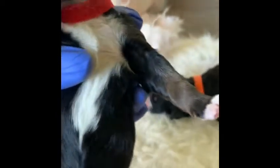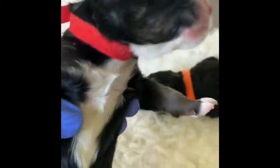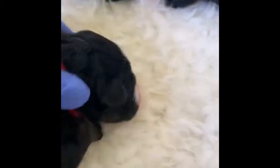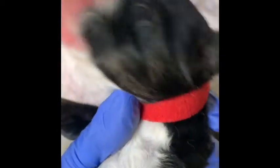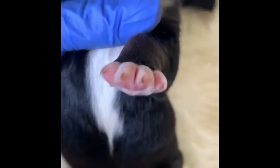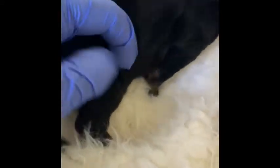This is Taj. Taj is a very pretty marked tri-color male. He has tri-color on his cheeks, his front paws, his eyebrows, and I can see it on the back leg too. So this is Taj.